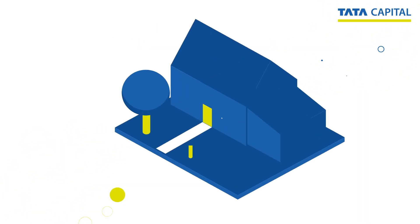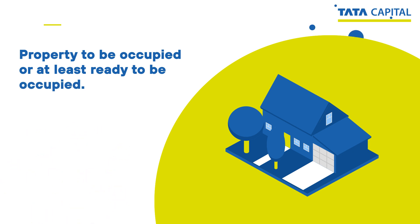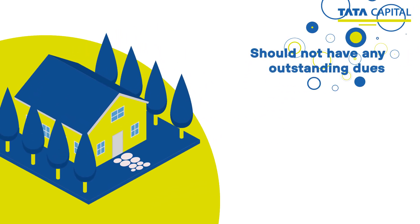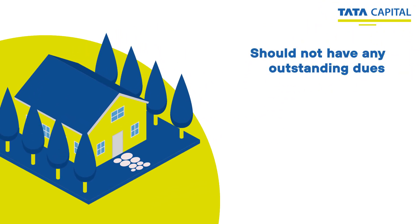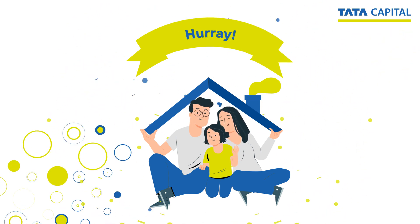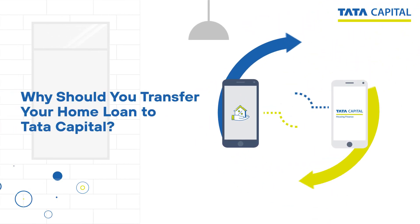Now, what makes you eligible for a home loan balance transfer? First, the property for which you have taken a home loan should either be occupied or at least ready to be occupied. Second, you should not have any outstanding dues on your existing home loan. Meeting these criteria will increase your chances of getting approval.